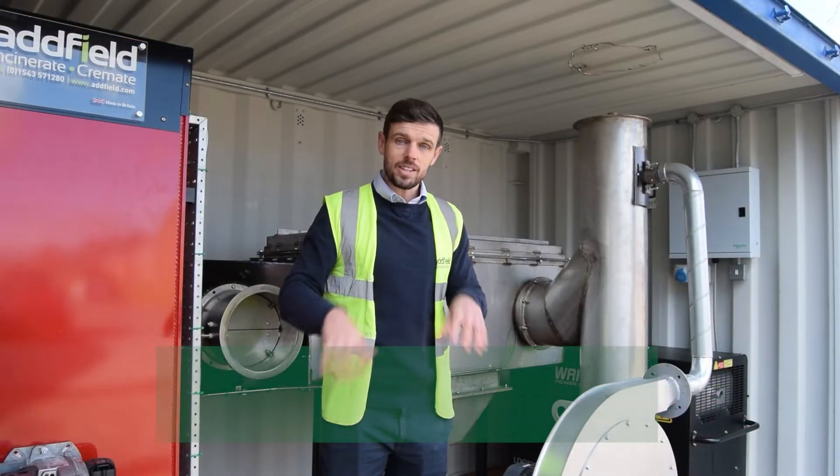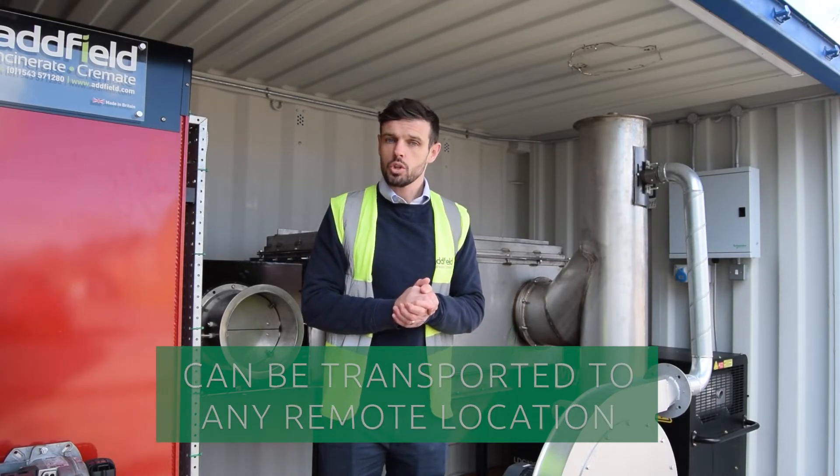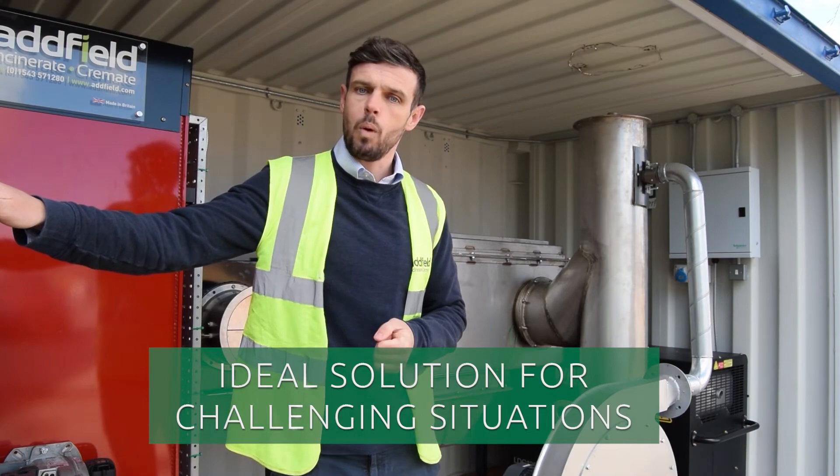This can be picked up and sent to any remote location around the world. It's an ideal solution — so why look elsewhere? Stick with Adfield, your trusted provider for waste management solutions.